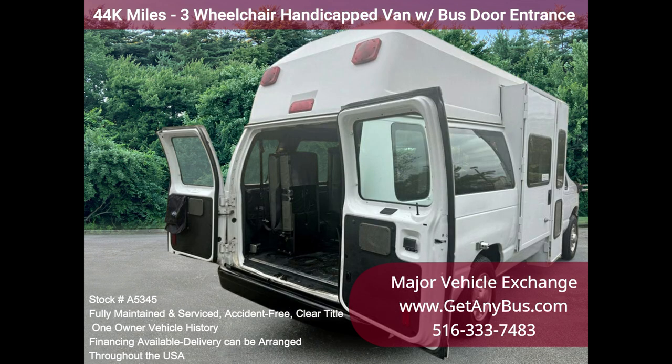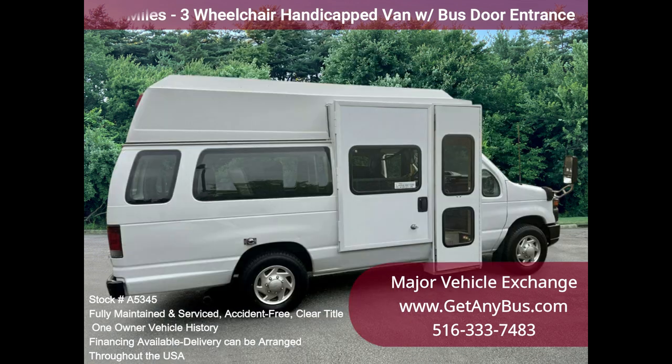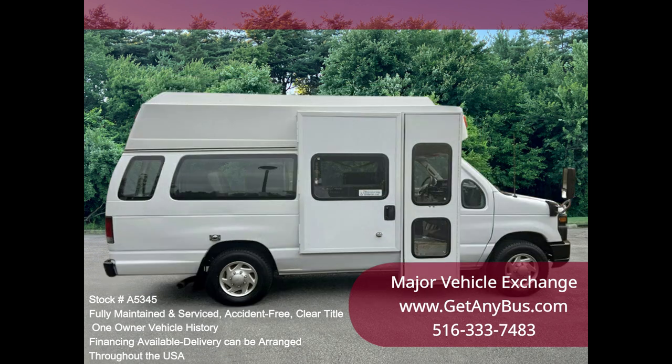Perfect for medical transport, nursing homes, assisted living, senior daycare, families with a disabled family member, handicapped mobility, ambulette, tours, charters, shuttle service, church, and seniors. Excellent vehicle for starting your medical transport business.